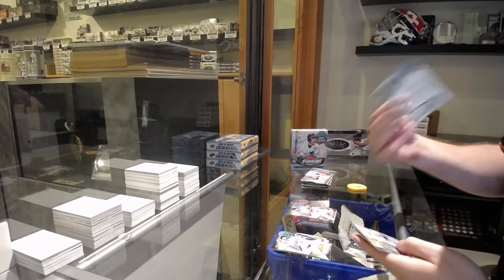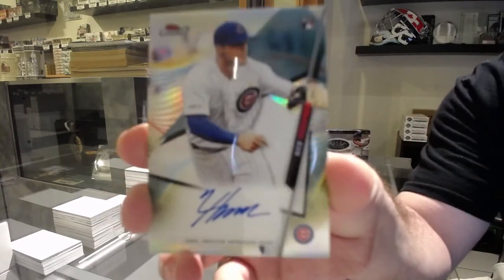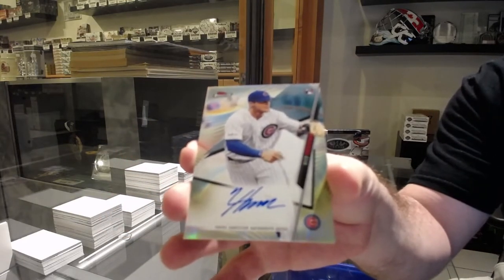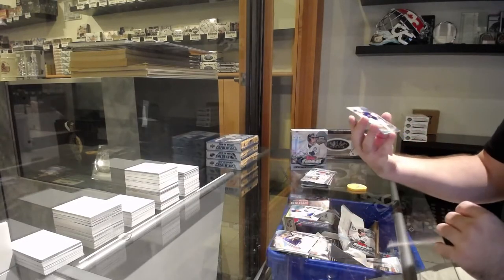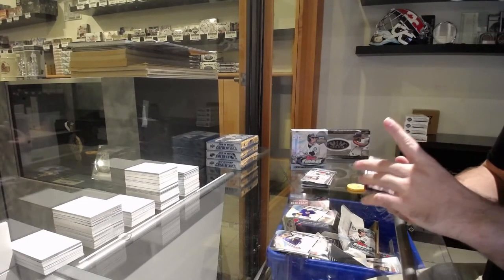We've got an autograph rookie of Nico Horner, Chicago Cubs — autograph rookie Nico Horner, not numbered. We got a refractor of Yu Darvish for the Cubs.